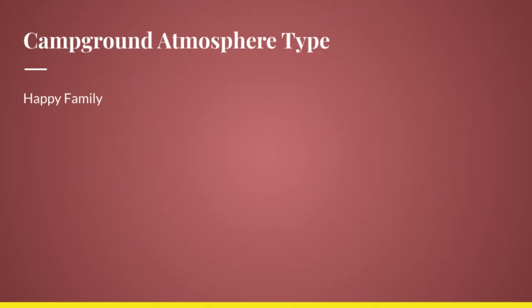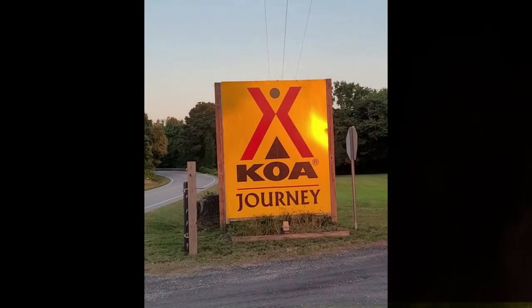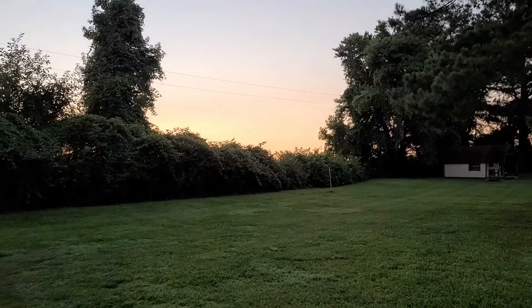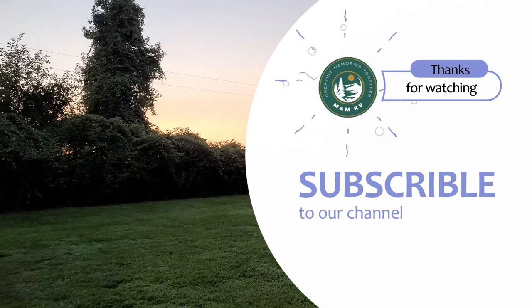The campground atmosphere was what we consider a happy family. You have the ability to enjoy nature, definitely quiet, but lots of things for families to enjoy there. Overall, great stay. Would recommend this especially if you're just doing one or two nights. It wasn't a bad campground at all — we actually really enjoyed it.